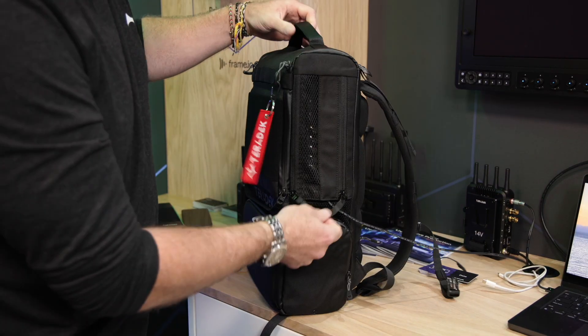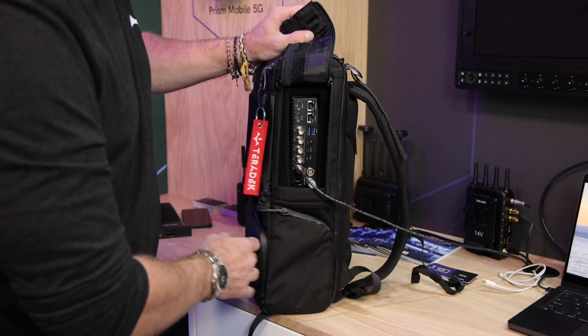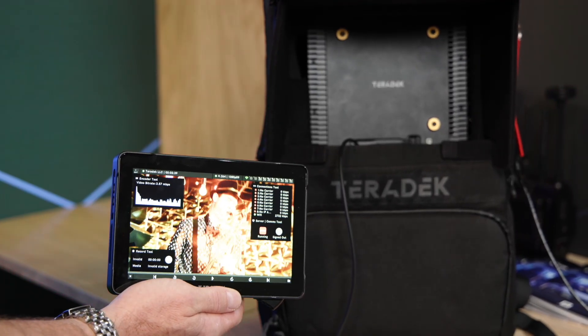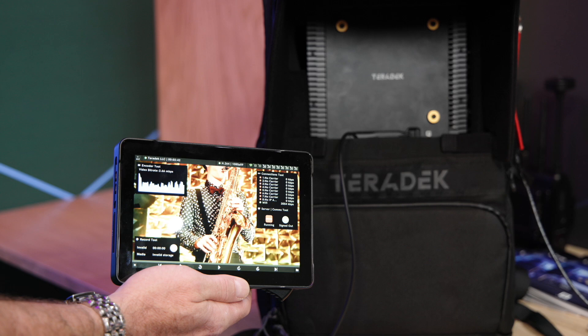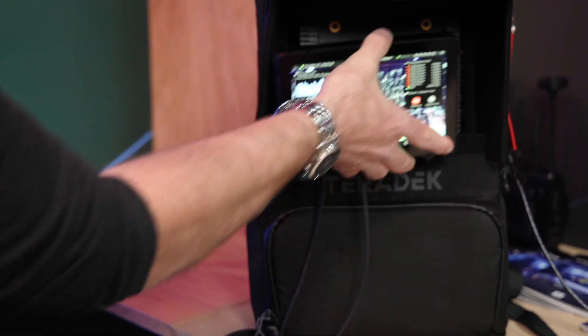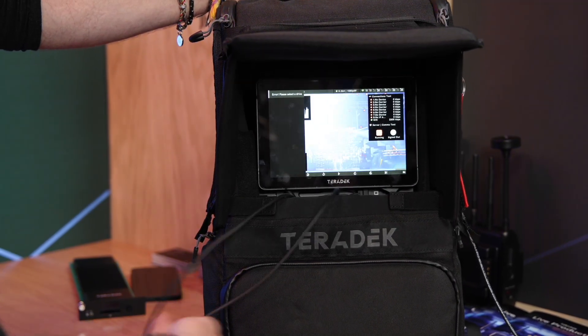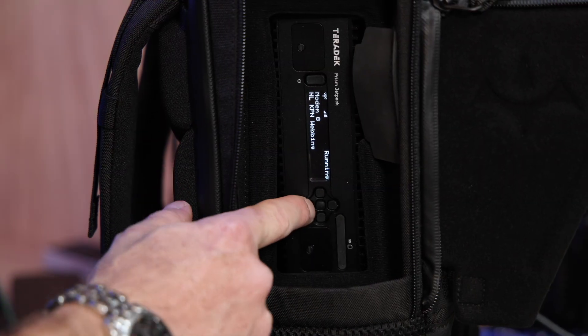They work with their own data so they can propagate data from the bag and control everything from the screen itself. The screen is removable and can be put up onto the top of the camera. You can show confidence monitoring, have a return feed come down from wherever you're sending it, review your clips, and control the bag all from one screen through one cable.